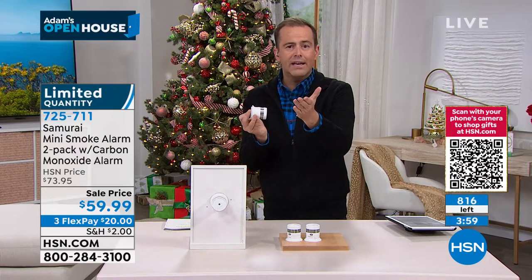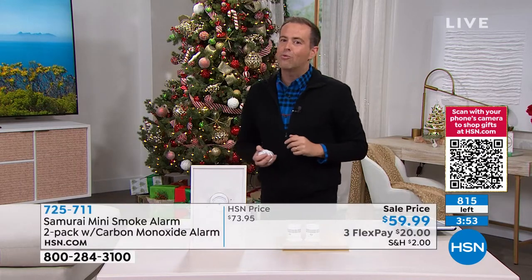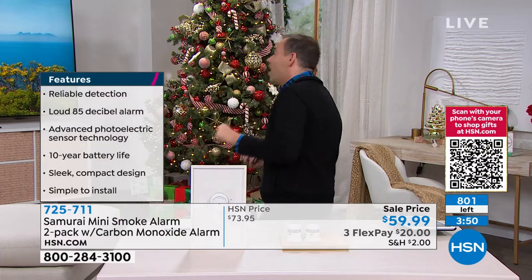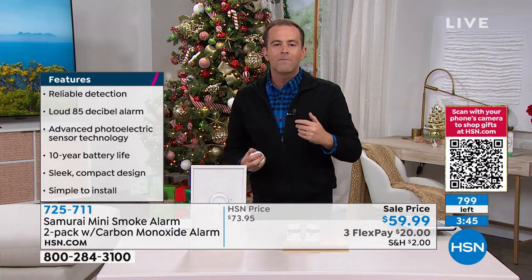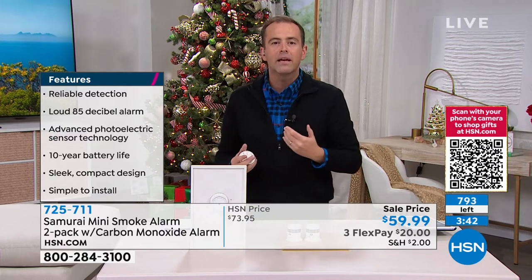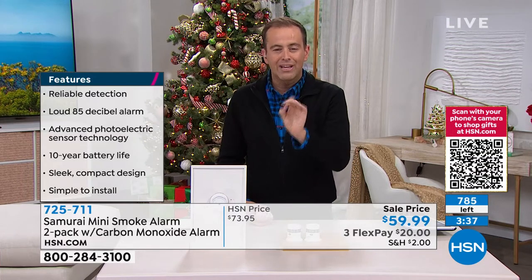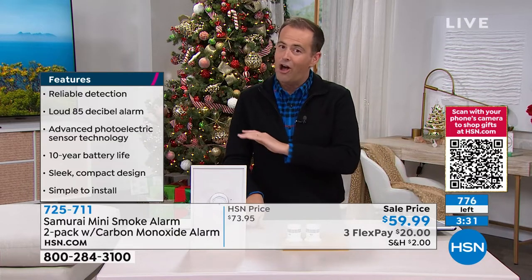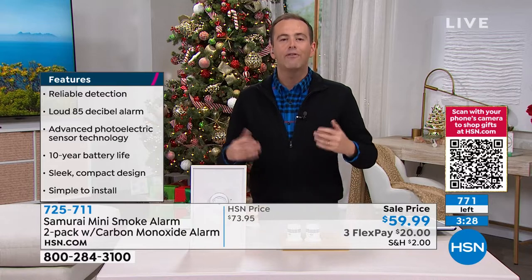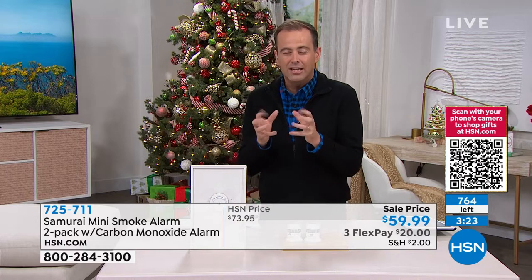If you've been in your home several years and those smoke detectors might not be up to code, or if the smoke detector has no battery because it was driving you nuts with chirping and beeping and false alarms — like our producer's grandma, who'd trigger the alarm every time she got out of the shower — this is the solution. Less false alarms, more accuracy, and a 10-year battery. We will be completely sold out in four minutes, and these are not back till March.